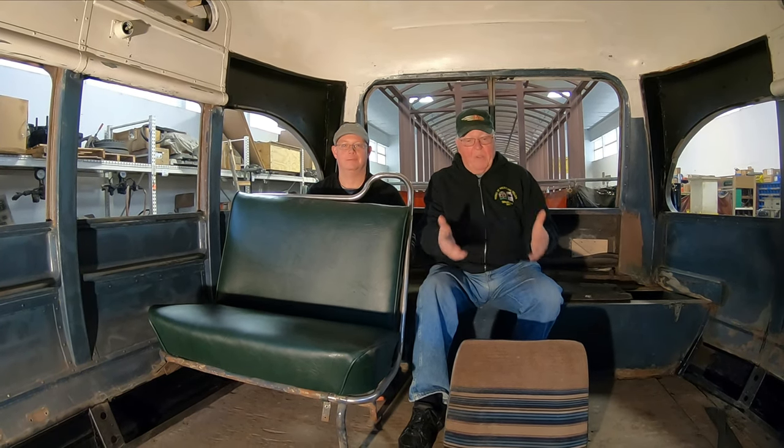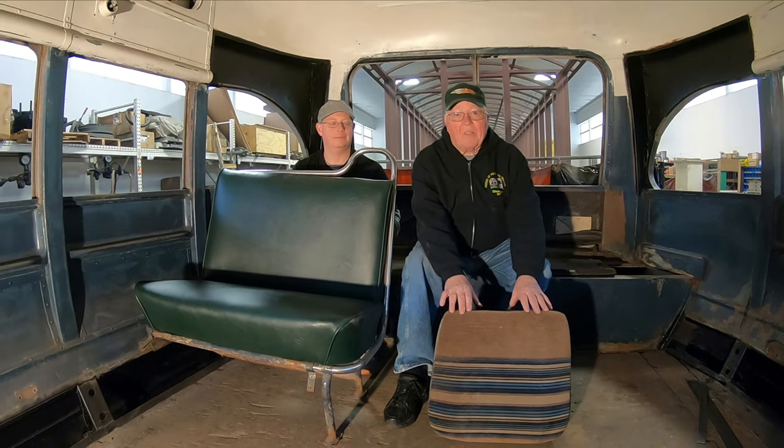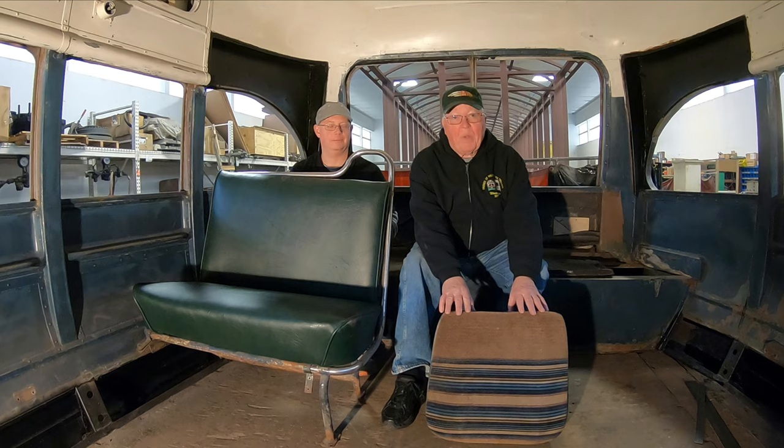We originally thought we'd bring the car back to Baltimore and then do the interior in-house, but the more we got into it, the more we realized we needed help on the interior. So here we are — the entire interior has been stripped out and repair work is going on.